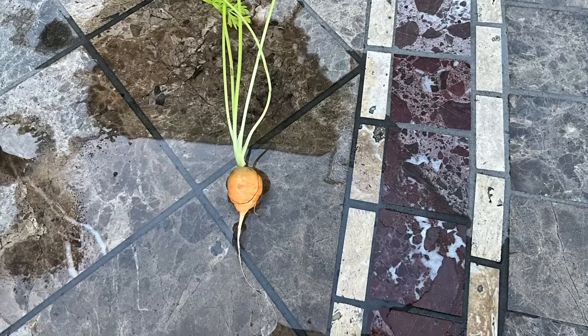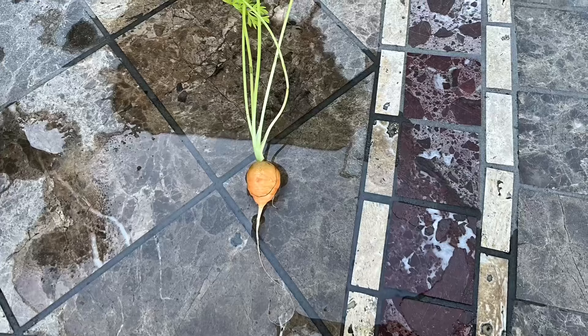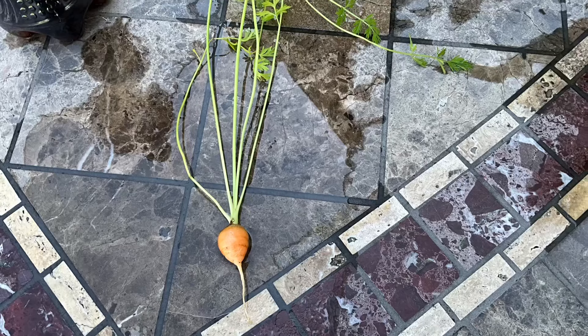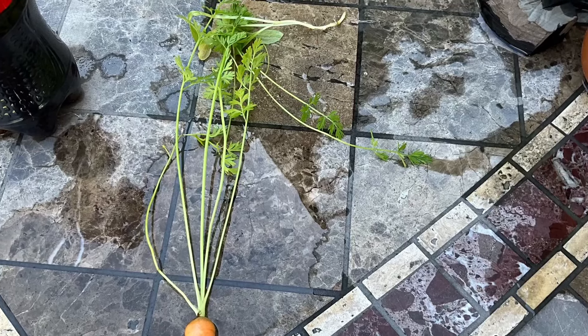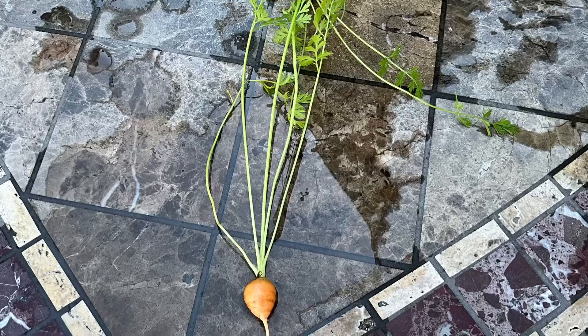Accidentally, I pulled out one of my carrots that was round, so I thought I would share it with you. It doesn't look too big, and these carrots do stay pretty small, but they also are round like you see. They can get a little bigger than this, but not too much bigger. So if you ever want to try to grow some round carrots, now you know what they look like.